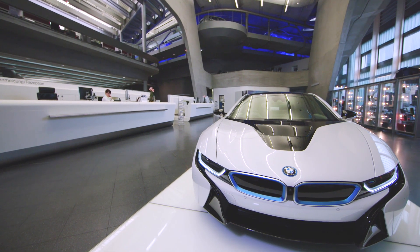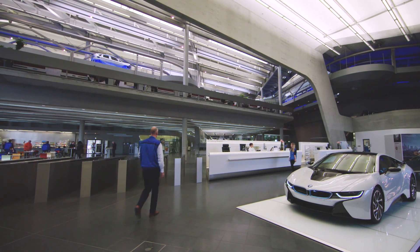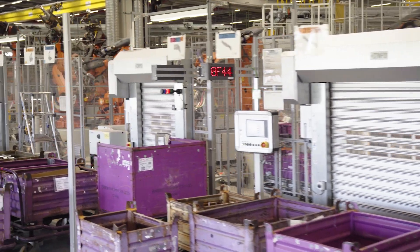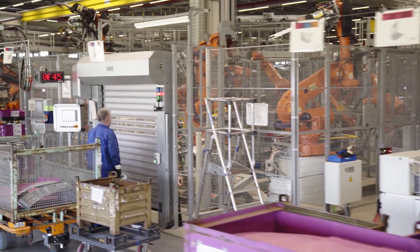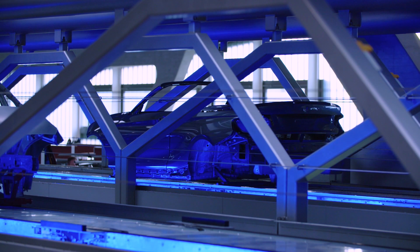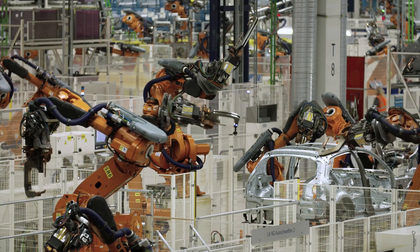To guarantee the highest quality standards in all areas of a vehicle, the engineers at the BMW Automotive Group now use several fully automated bin picking cells for the series production of passenger cars at the state-of-the-art plant in Leipzig. This is no easy task as the German automotive giant produces over 1,000 vehicles daily in this plant alone.